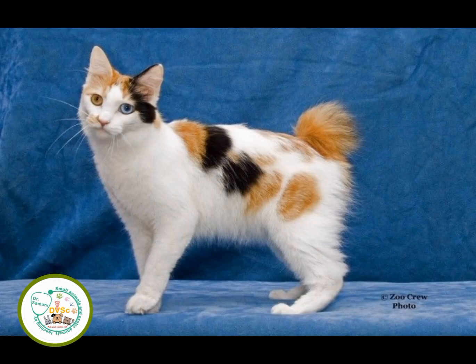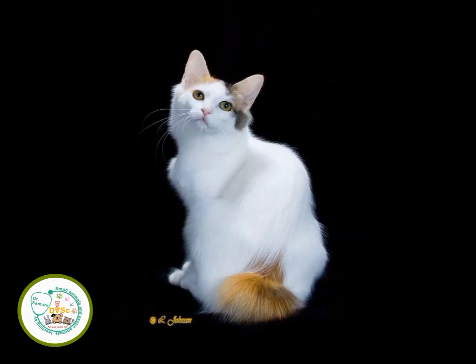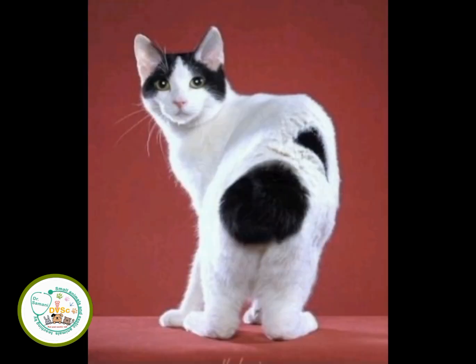It is recommended to keep the Japanese Bobtail cat only in an indoor environment, to protect your cat from dog attacks and complications spread by other cats. Japanese Bobtail cats are full of energy — always playful, kind, funny, and happy — very friendly and sociable.